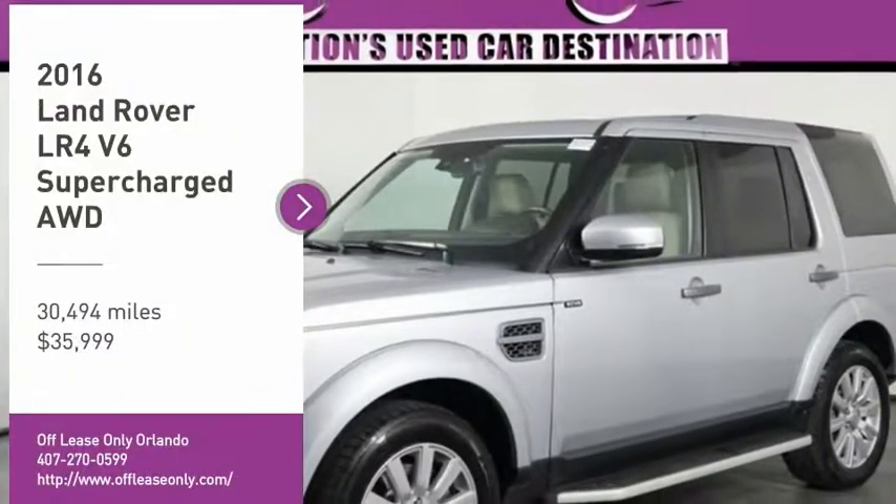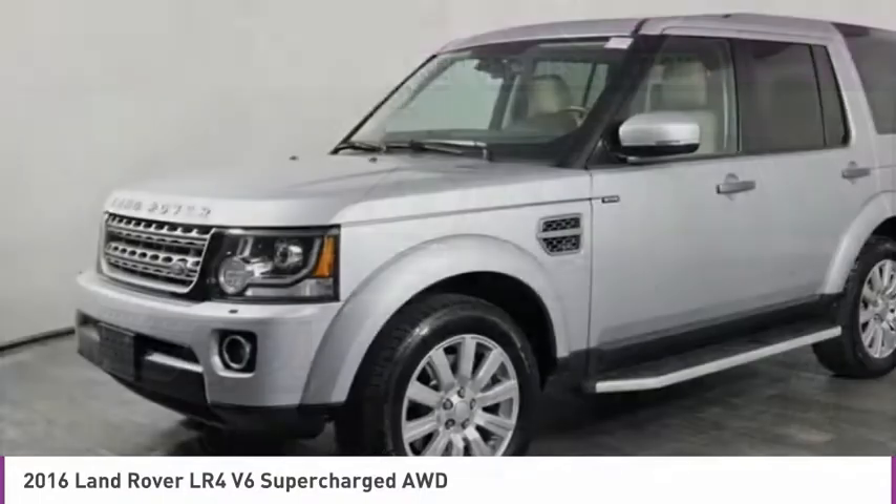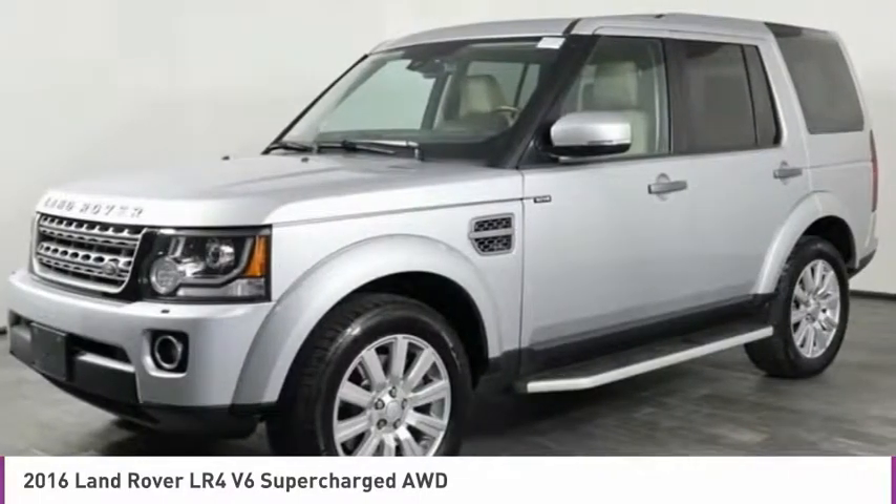Stop by and take a look at the 2016 LR4. Rockies? Check. Himalayas? Check. What else you got?